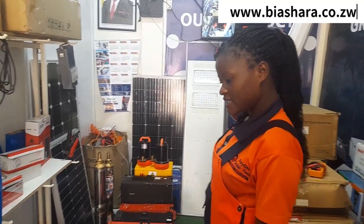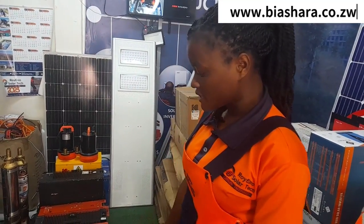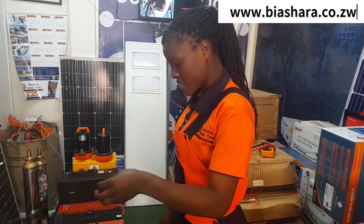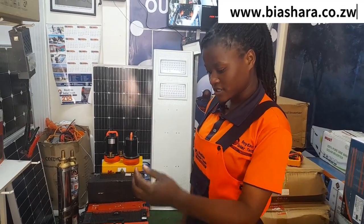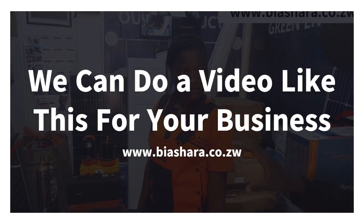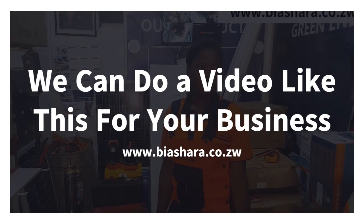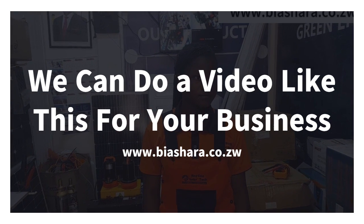Lithium batteries have been around for about 15 to 20 years, and we are saying the lifespan is 15 years for all of them. What is the difference between lithium technology and all these other batteries on the market?